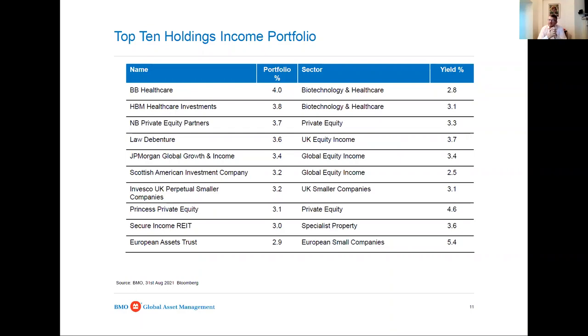You can go anywhere in the world to buy closed-end funds, as long as it's on a recognised stock exchange and it's a listed closed-end company. BB Biotech is three billion in size and HBM Healthcare is about one and a half billion - huge companies with a lot of resource behind them and expertise in the biotech and healthcare field. They've performed very well.